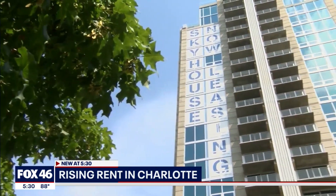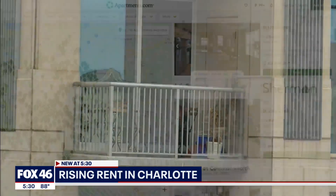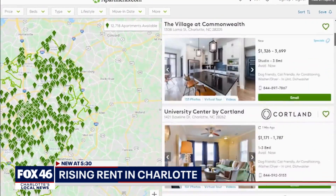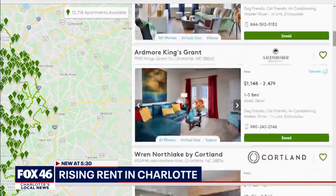Say you're looking for a one-bedroom apartment in Charlotte right now. You might go to a site like apartments.com and scroll through what's available — this is what you'll see: rooms for rent ranging from $1,170 all the way up to nearly $2,000 a month.